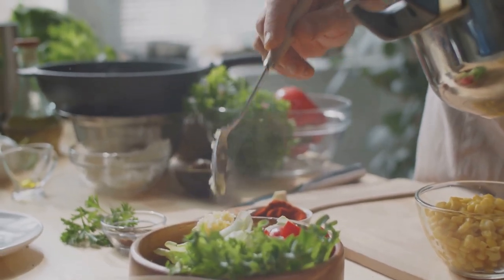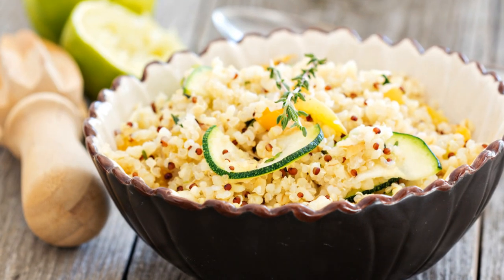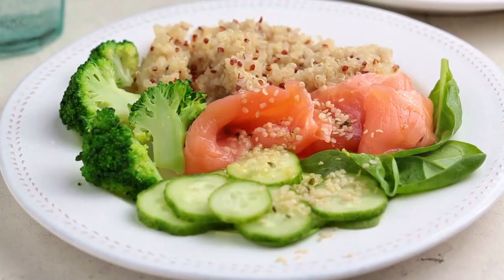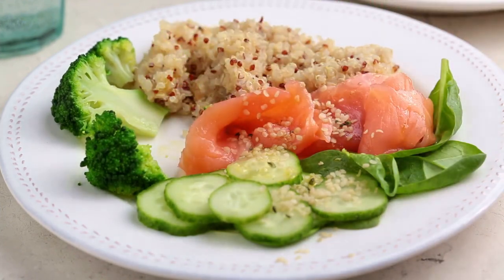Our final dish is a warm quinoa salad. Quinoa is a complex carbohydrate that helps produce serotonin, a neurotransmitter that promotes calmness.